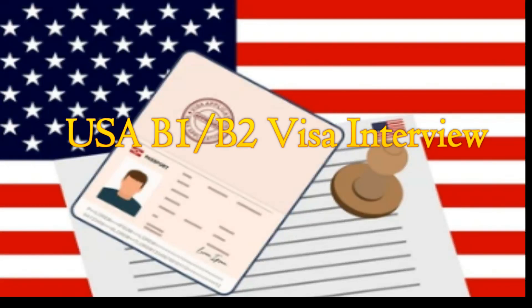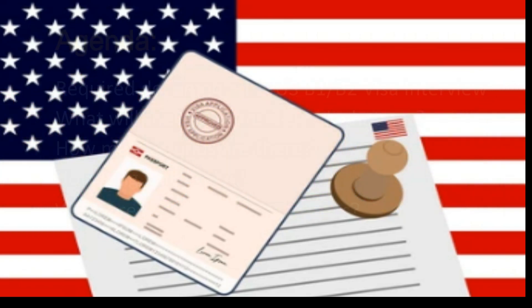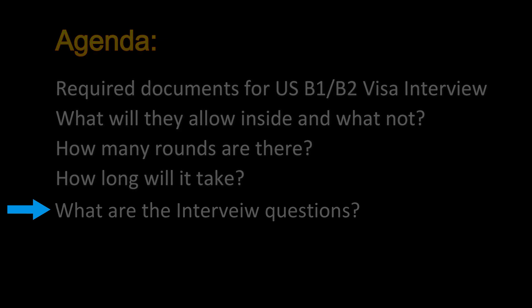Finally, my USA B1/B2 visa has been approved on the first attempt. In this video I would like to share how was my visa interview experience, what are the required documents you need to carry for the US visa interview, what are the things they will allow you to carry inside and what not, how many rounds are there, how long will it take, and also we'll discuss about what are the interview questions.